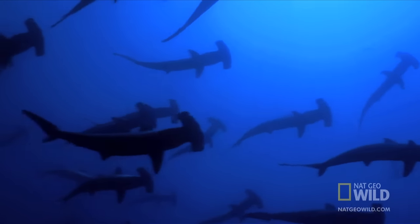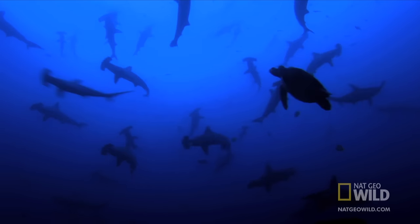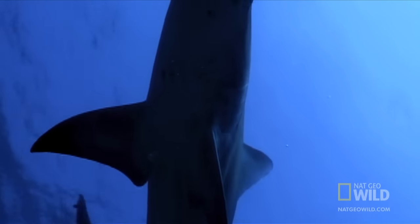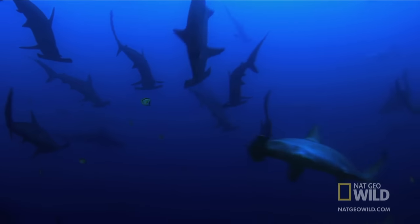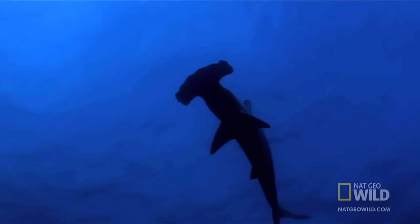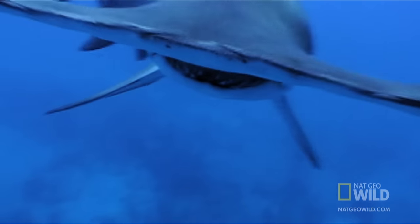Theories abound. Many believe the head evolved as a kind of specialized rudder, allowing the shark to whip its body quickly upwards, backwards, and side to side. It appears the shark does use its shape to facilitate lightning-fast agility in the water.